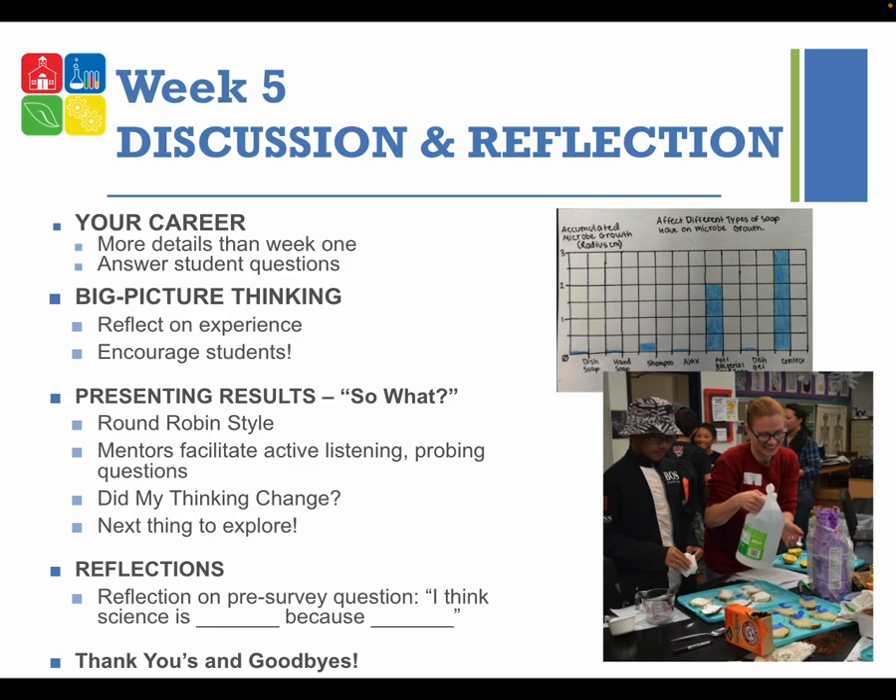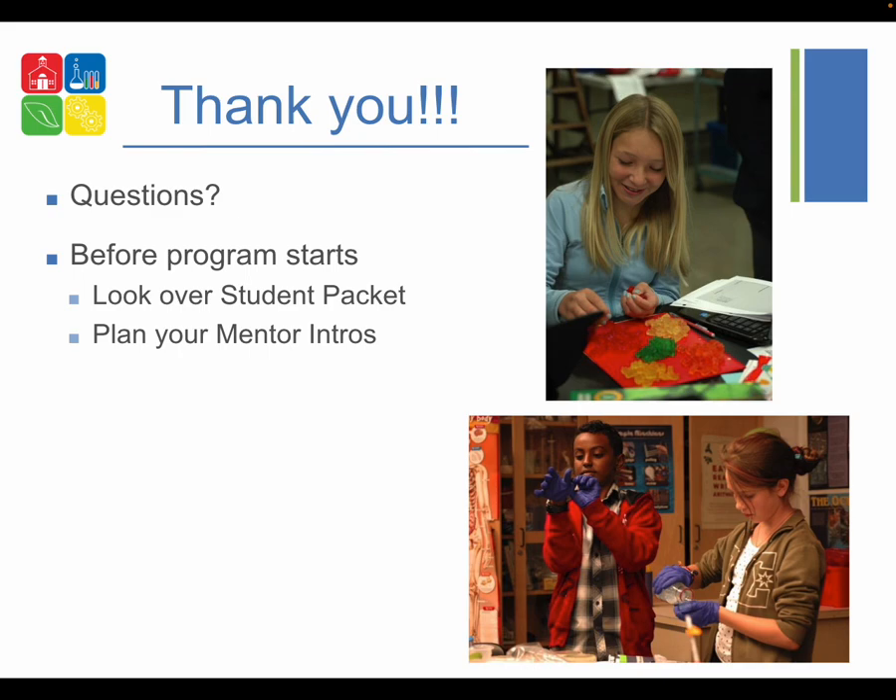Week five is the last week you are with the students. You'll do discussion and reflection: bringing back a more in-depth discussion of your career as a scientist, answering their questions, helping students reflect on their experiments, and encouraging them to enter their projects into the Mid-Columbia Science Fair. Think about how students will present their results — they'll give a round-robin presentation and you'll say your thank-yous and goodbyes. Before you volunteer in week one, look over the student packet and plan your introduction. Also make sure you get the volunteer authorization completed. Thanks for watching!